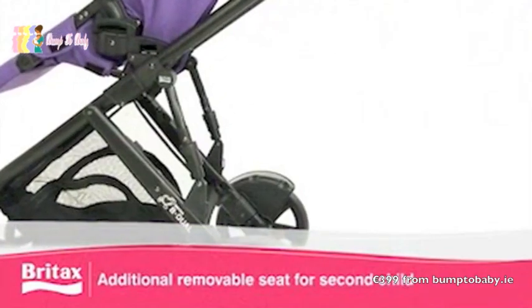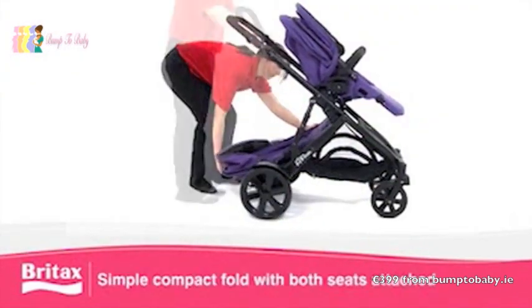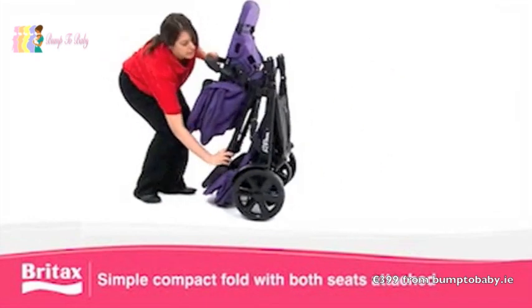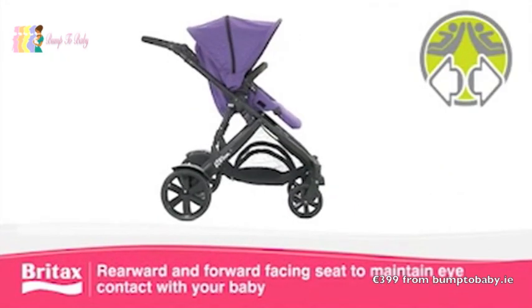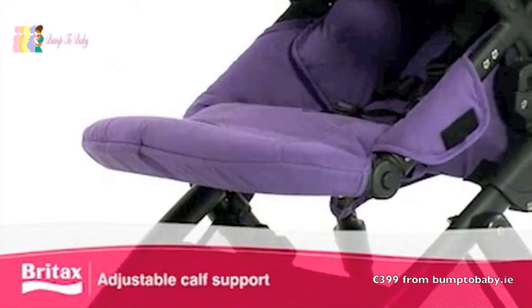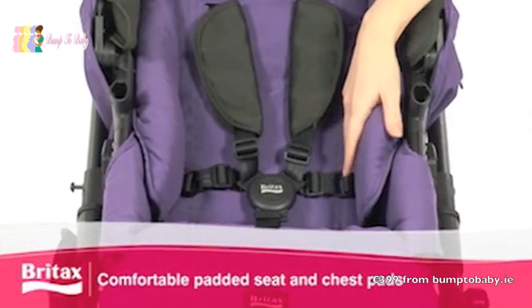The B-DUAL lets you seat an additional child with a second removable padded seat and can be folded with both seats attached. Both seats offer a multi-position recline and separate suspension. Rearward and forward-facing seating options let you maintain eye contact with your child, while an adjustable calf support and softly padded seat and chest pads offer additional comfort.